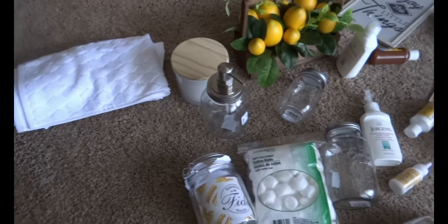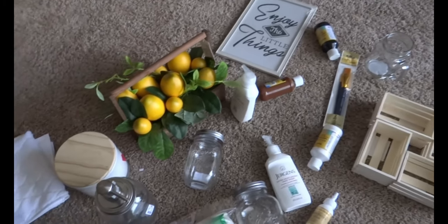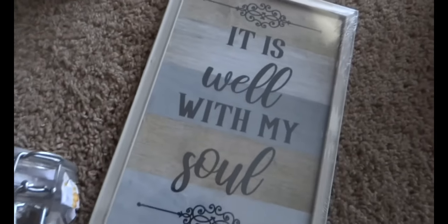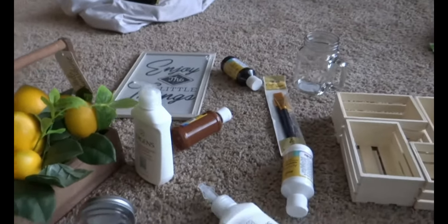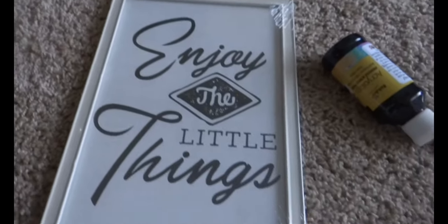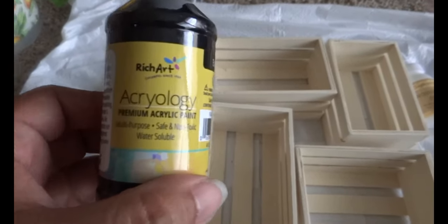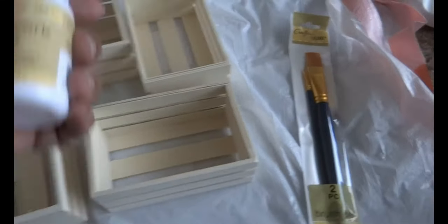This is everything I got from TJ Maxx and Dollar Tree. I picked up some little decor items from TJ Maxx including this basket of lemons, as well as some canisters and towels. From Dollar Tree I got these little pictures and a candle — I really loved the scent of it, it smelled so fresh and clean, which was exactly what I wanted for the bathroom. These little signs are really cute and simple, just little accent pieces. Dollar Tree actually has a huge craft selection with acrylic paints and a whole section of wood items.